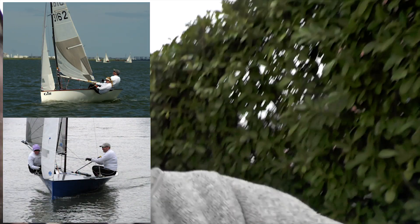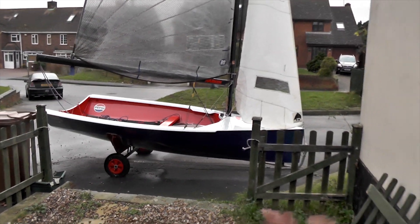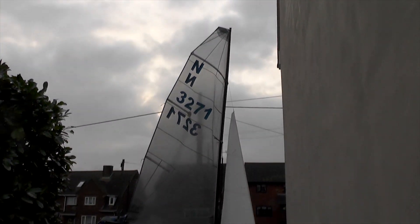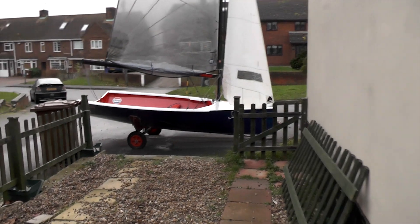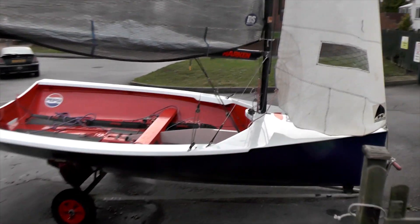It looks like that - get a sense of it. It's a National 12, for those that don't know. If you're sailing in the UK you're quite possibly familiar with it, because it's one of the oldest dinghy classes still sailing.